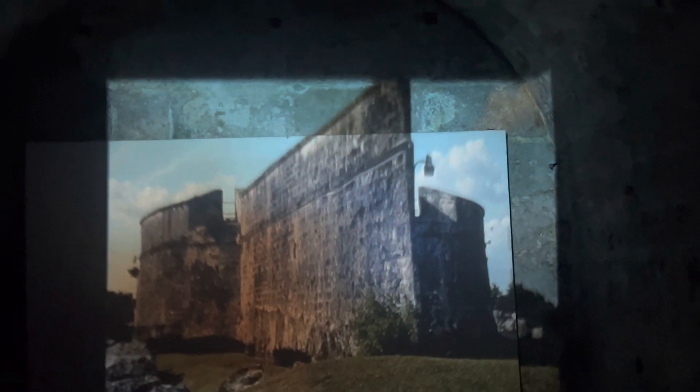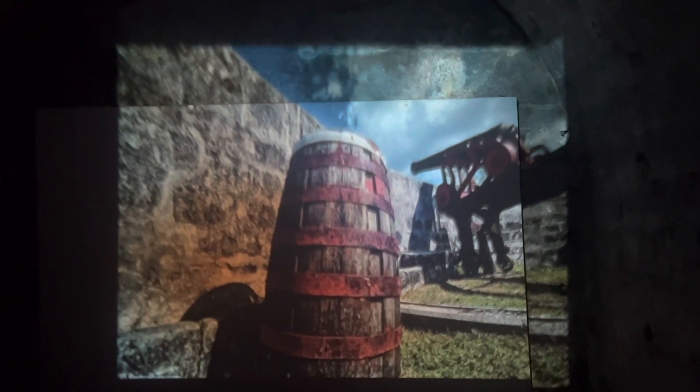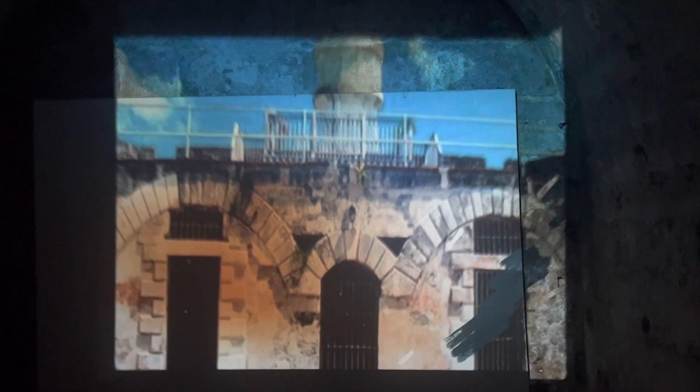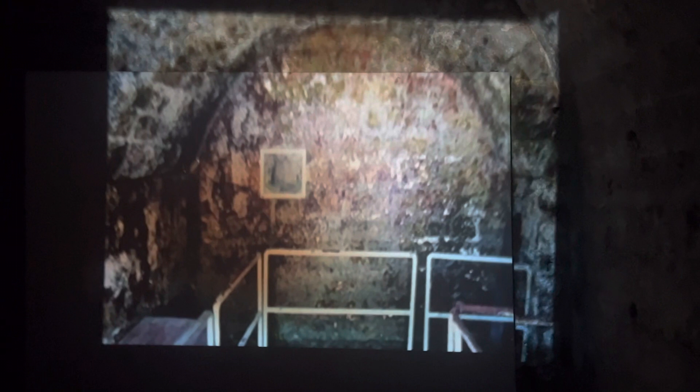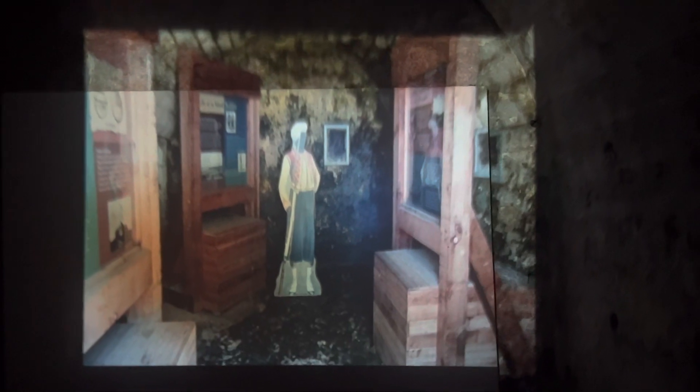You're standing in a chamber once used as a powder magazine — this was the fort's most protected room, where gunpowder was stored for use in the fort's cannons. Highly explosive and easily ruined by moisture, gunpowder was kept in isolated chambers called magazines. Although none of the fort's seven cannons were ever fired in defense.